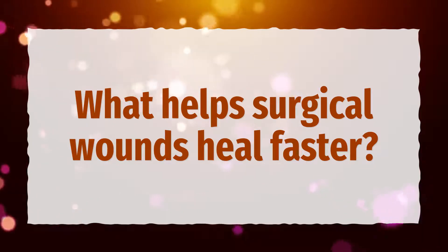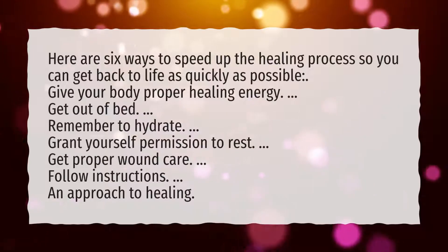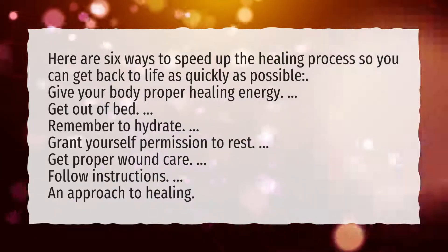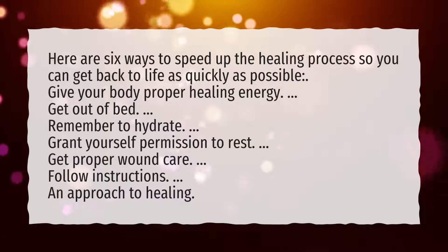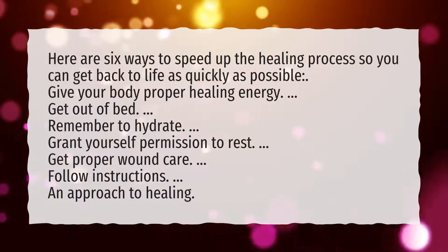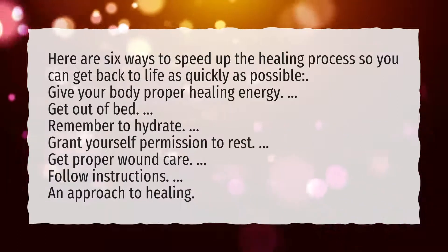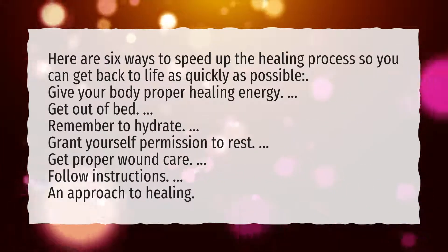What helps surgical wounds heal faster? Here are six ways to speed up the healing process so you can get back to life as quickly as possible: give your body proper healing energy, get out of bed, remember to hydrate, grant yourself permission to rest, get proper wound care, follow instructions, and approach to healing.